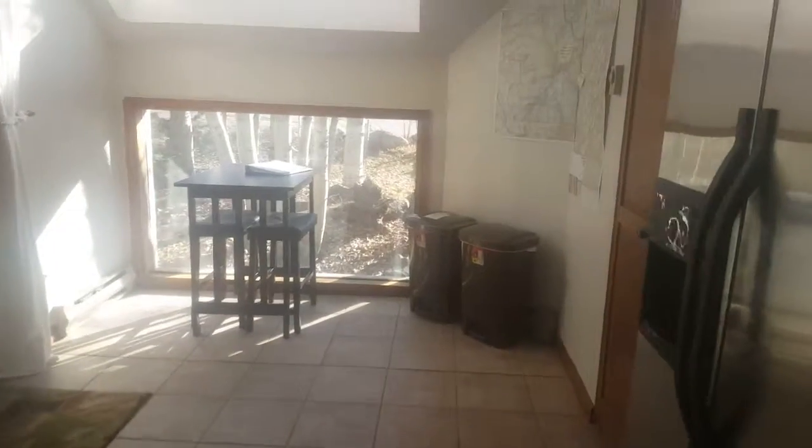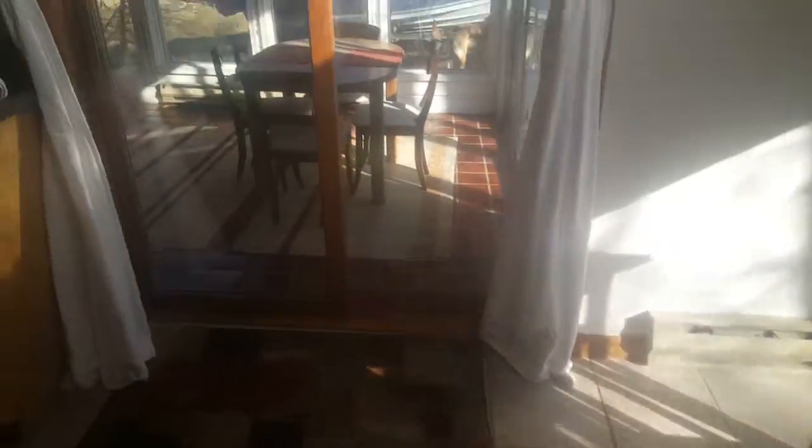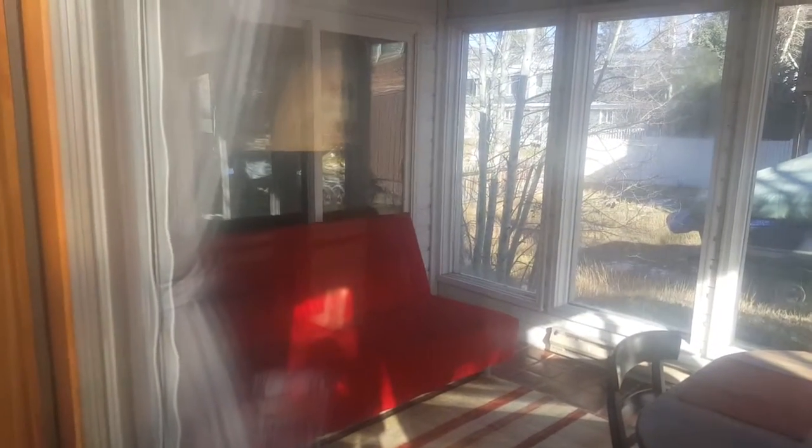So dining and kitchen — kind of cool, you've got all these big tall ceilings and good natural light everywhere. This is a sunroom which could be a hot tub room or a living room. And there's a wood-burning fireplace — pretty cool.